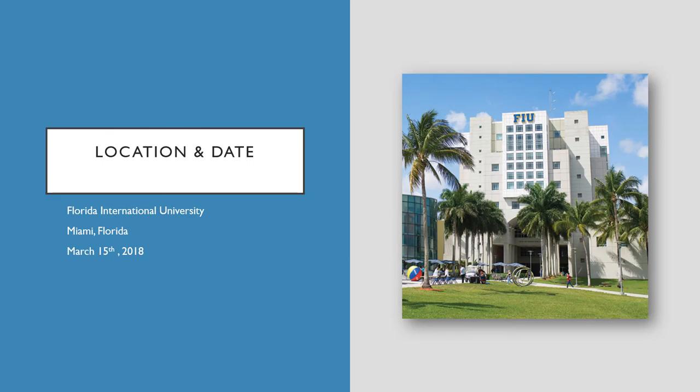Florida International University, also known as FIU, is located in Miami, Florida. The date of this bridge collapse slash construction failure occurred March 15th, 2018.